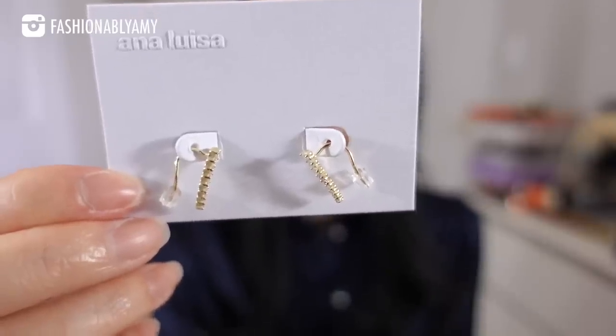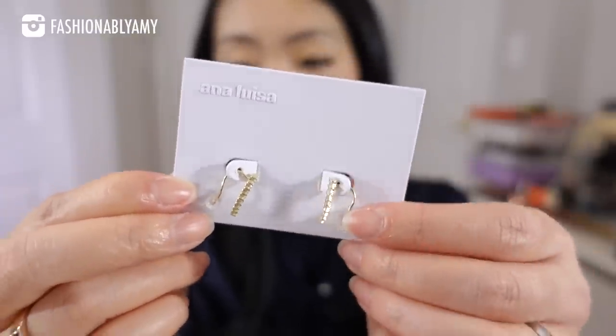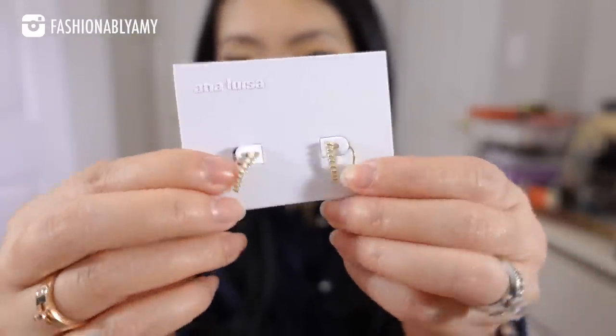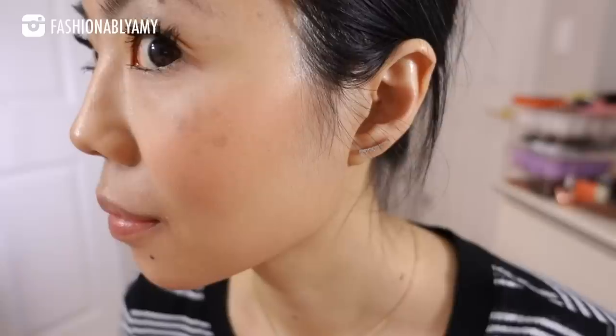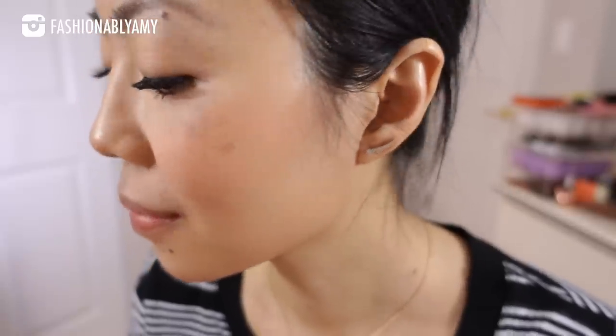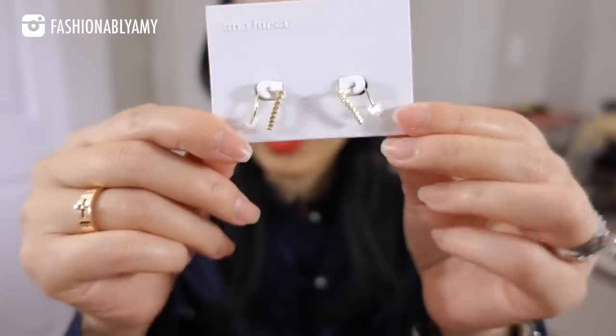Up next, we have these huggies called the Mali Huggies earrings. This little plastic piece doesn't come with the earrings — I just put it on so I don't lose them. You loop them around your ears and place them in a way that you like and they become like a little crawler on your ears. They're very dainty and very well made. These will fit someone with a thicker earlobe — on me they actually slide because I have thinner earlobes.